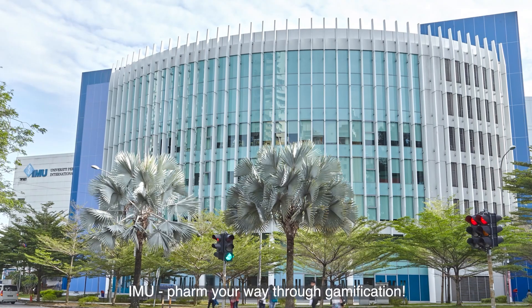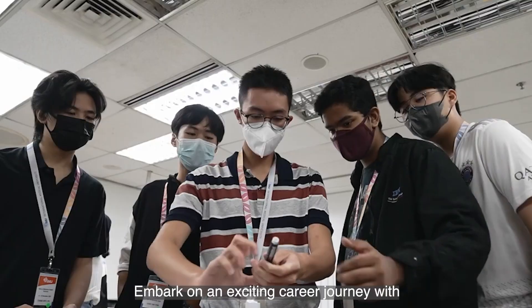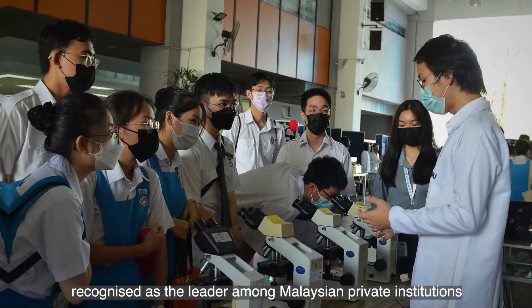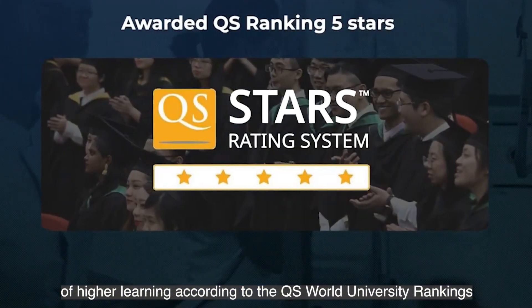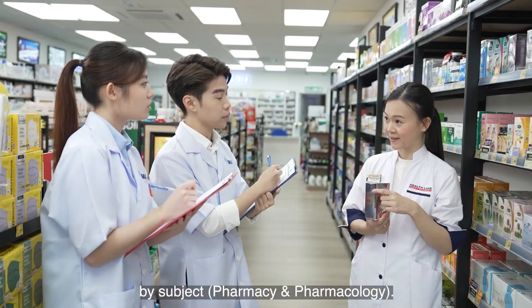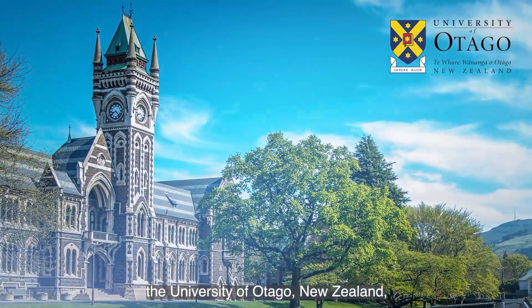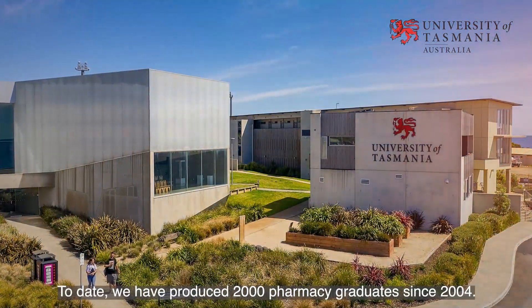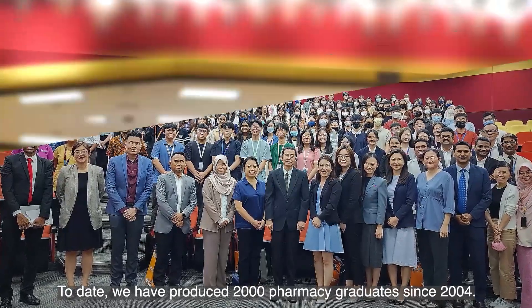IMU — farm your way through gamification. Embark on an exciting career journey with our top-ranked Bachelor of Pharmacy Honours Program. Recognised as the leader among Malaysian private institutions of higher learning, according to the QS World University Rankings by Subject: Pharmacy and Pharmacology. We are proud to collaborate with the University of Otago in New Zealand and the University of Tasmania in Australia. To date, we have produced 2,000 pharmacy graduates since 2004.